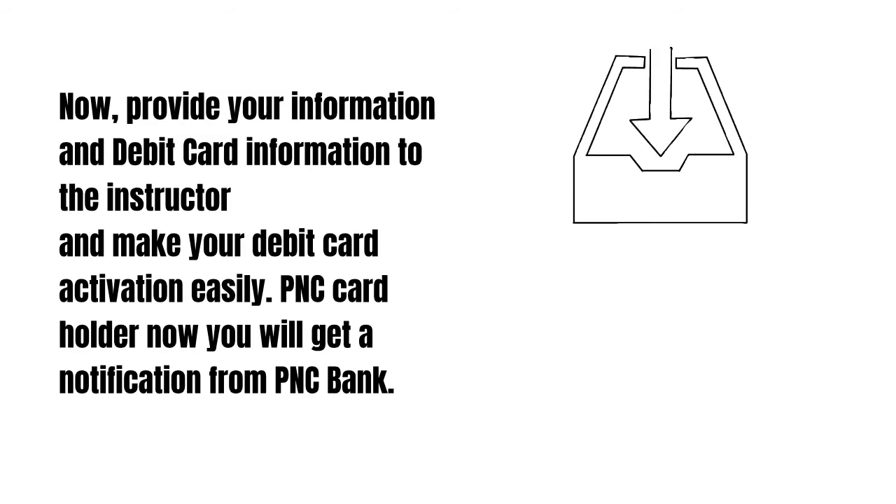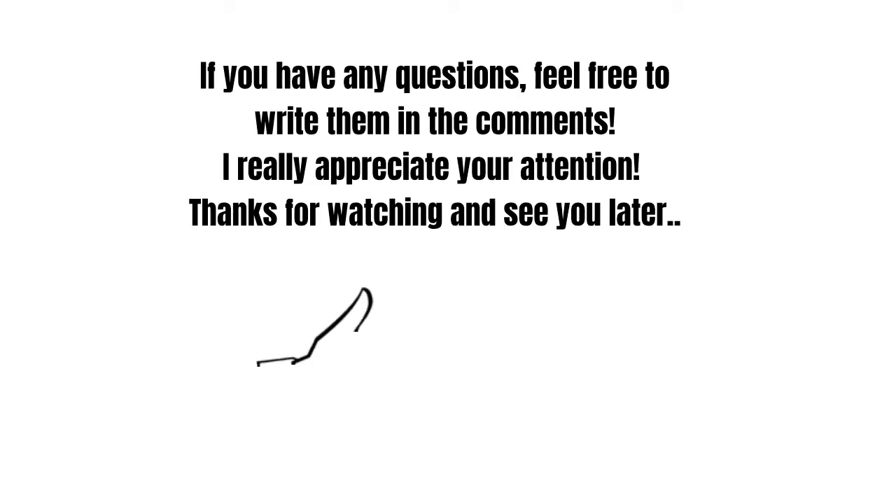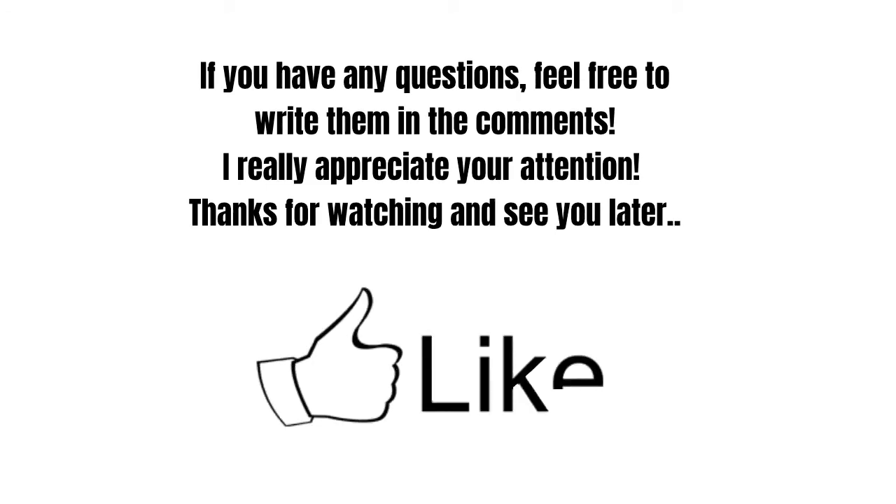As a PNC card holder, you will get a notification from PNC bank once activated. If you have any questions, feel free to write them in the comments. I really appreciate your attention — thanks for watching and see you later!